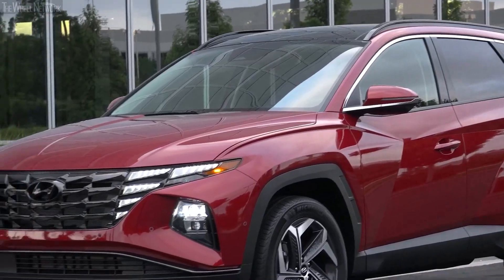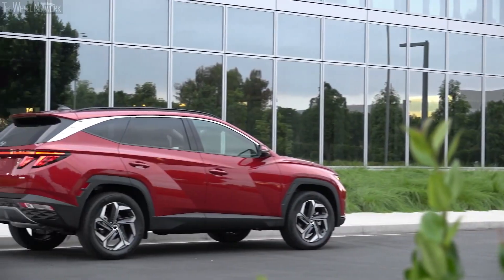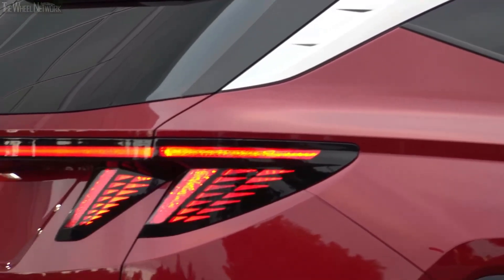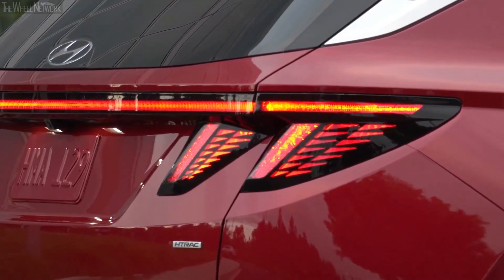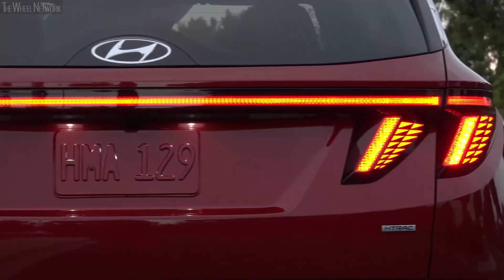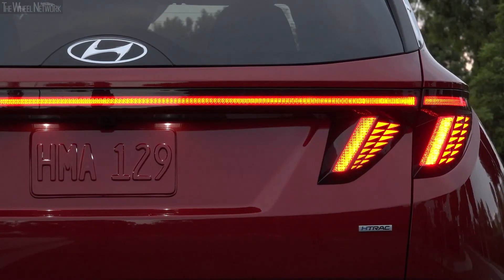The headlights sit further down in a separate housing. Similarly, the rear end of the Tucson also looks very interesting and one of a kind. The tail lights look like they were taken straight from the fangs of an animal. There's also a full-length LED light bar at the rear that makes for a far more interesting look than rivals offer.